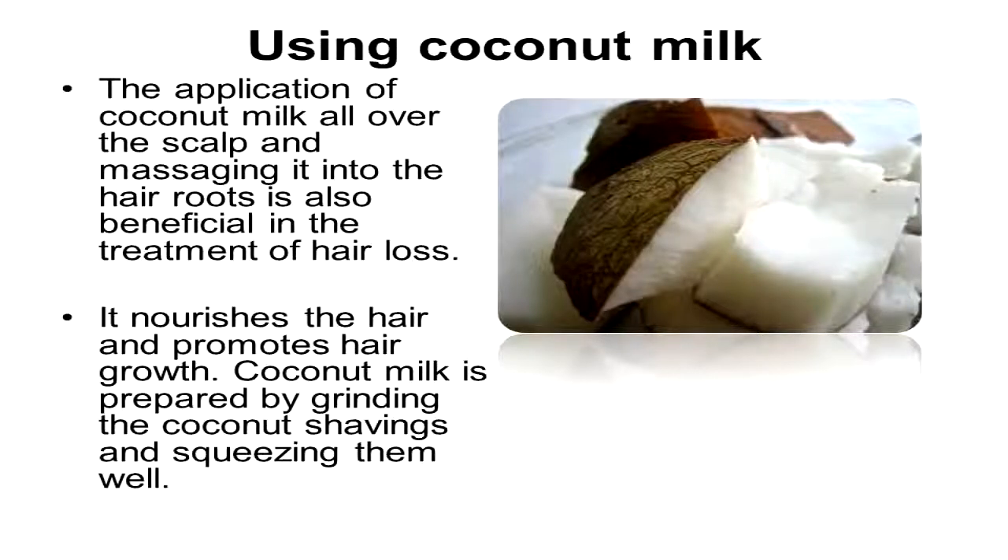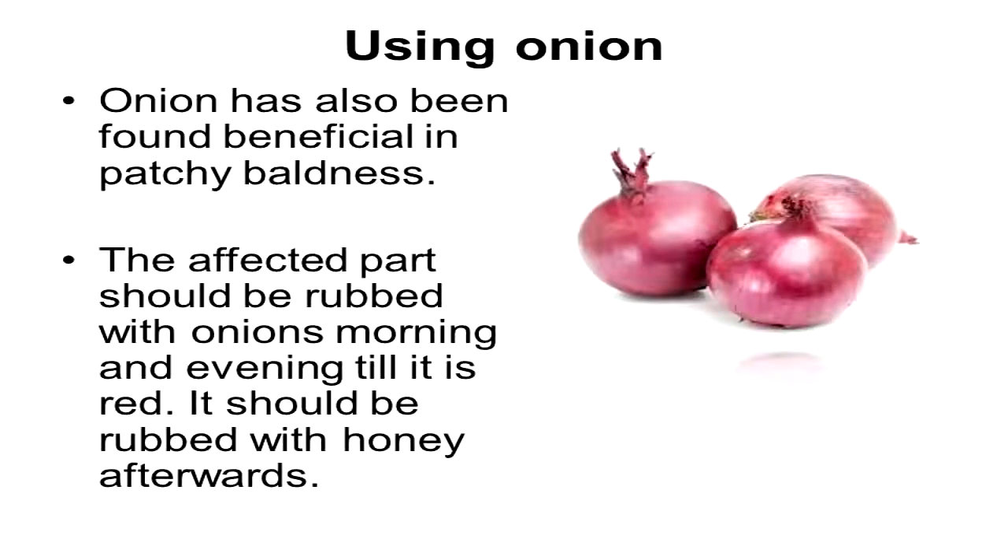Using coconut milk: the application of coconut milk all over the scalp and massaging it into the hair roots is also beneficial in the treatment of hair loss. It nourishes the head and promotes hair growth. Coconut milk is prepared by grinding coconut shavings and squeezing them well.